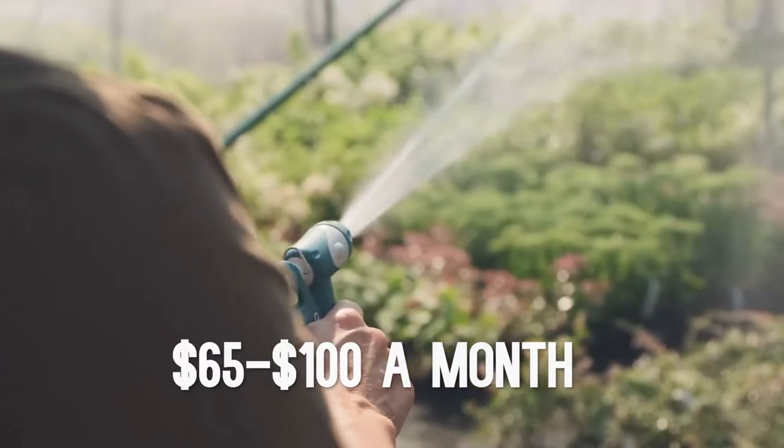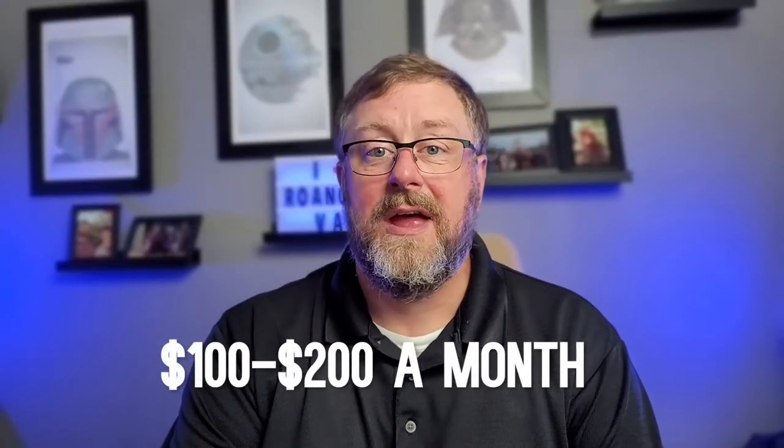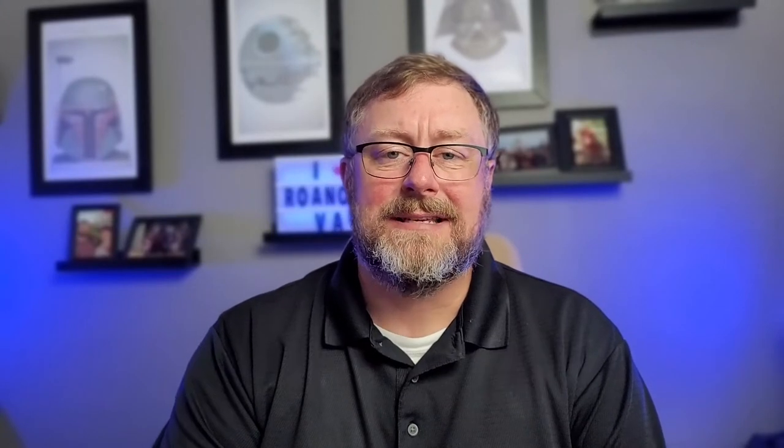The cable bill in this area is typically anywhere between $100 to $200 a month. For gas, I have gas heat, a gas water heater, and gas logs. Our average gas bill in the summertime is $50 to $60, and in the wintertime it's anywhere between $150 to $200 — again, because of the older windows in my house.